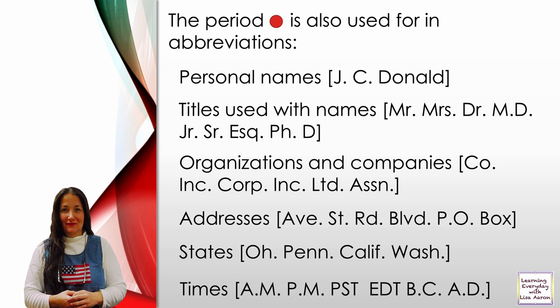Times of the day: A.M. means in the morning. P.M. means in the evening. P.S.T. means Pacific Standard Time. E.D.T. means Daylight Savings Time.